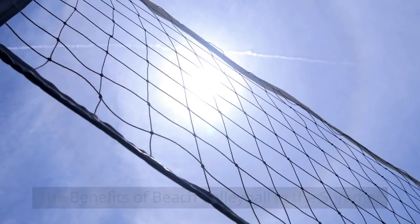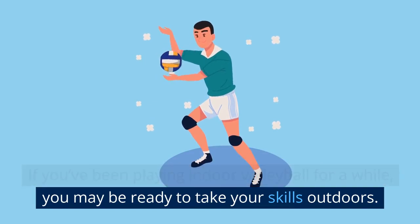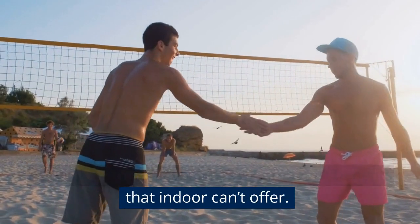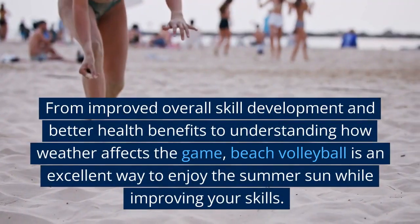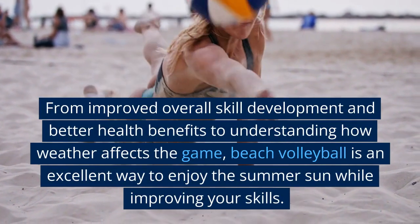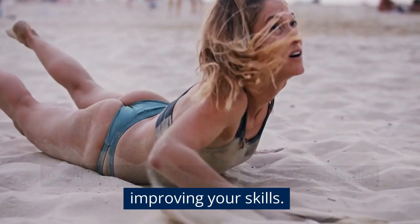The Benefits of Beach Volleyball in the Summer. If you've been playing indoor volleyball for a while, you may be ready to take your skills outdoors. Playing beach volleyball has a number of benefits that indoor can't offer — from improved overall skill development and better health benefits to understanding how weather affects the game, beach volleyball is an excellent way to enjoy the summer sun while improving your skills.